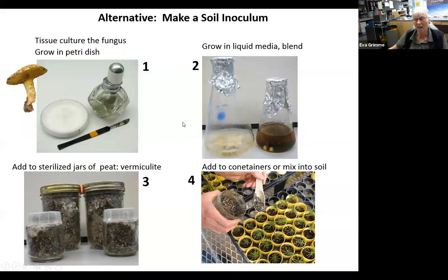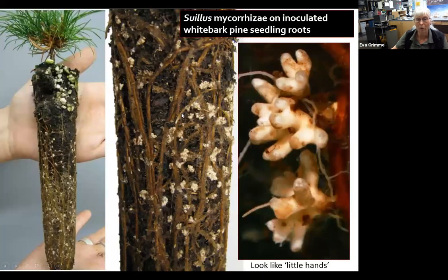An alternative is to make a soil inoculum. For those familiar with sterile culture who want to maintain one particular strain of fungus: break open the fungus, take a piece of tissue, grow it on a petri dish, take a piece of that mycelium, add it to liquid media, grow it there, blend it, add it to sterilized peat vermiculite, and let it grow down — that's your soil inoculum, which you can add by the spoonful when transplanting. If everything goes right, you should start to see little white hand-like structures on the roots of the seedling — that's the Suillus mycorrhizae.